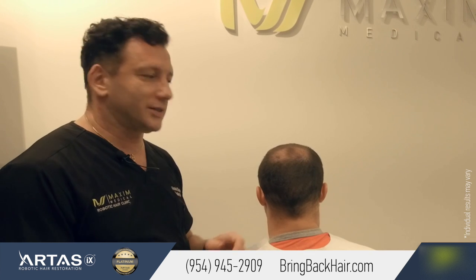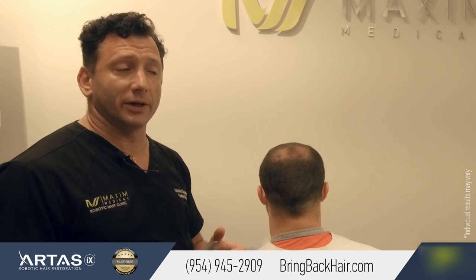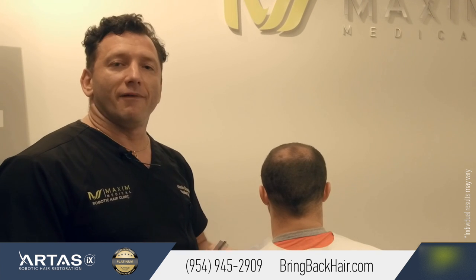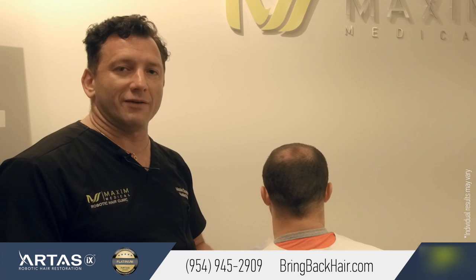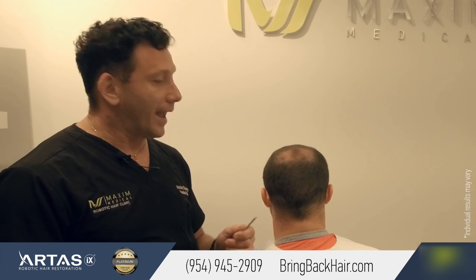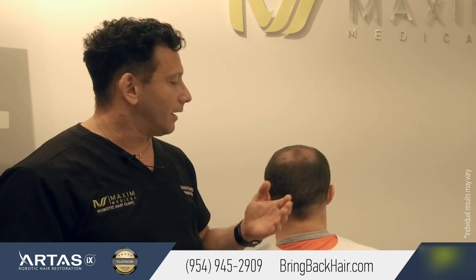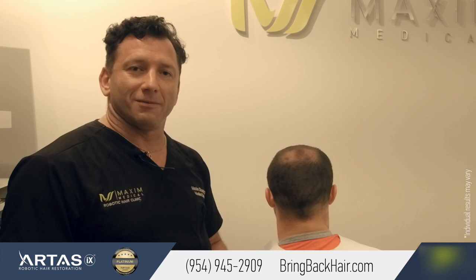Again, it was a quick update from Maxi Medical Robotic Hair Transplant Clinic in Fort Lauderdale. Please call us at 954-945-2909 to book your free appointment and to learn more about robotic hair restoration here in Fort Lauderdale.